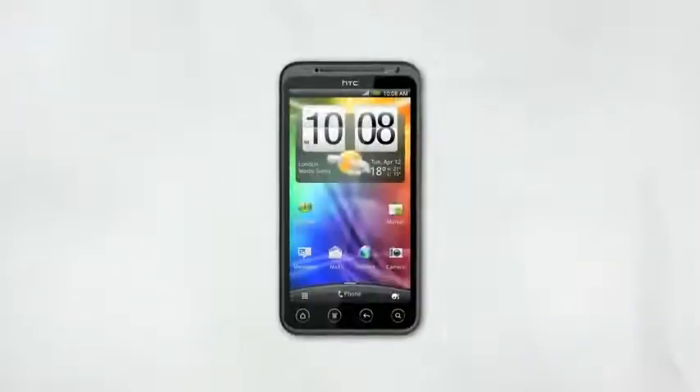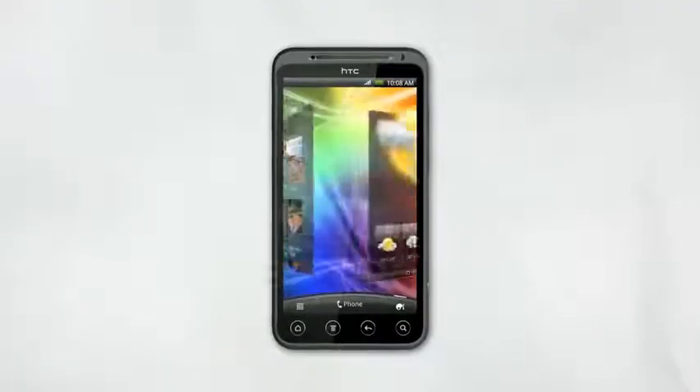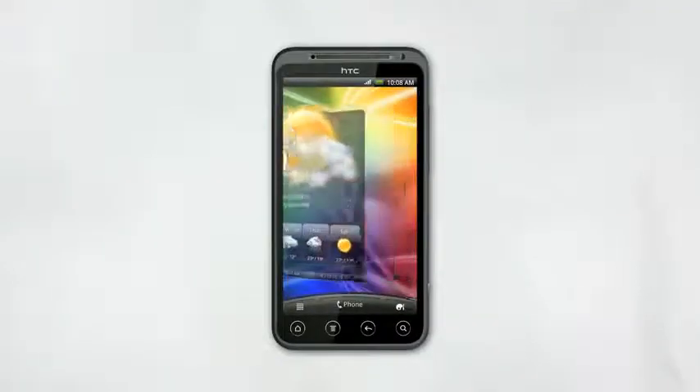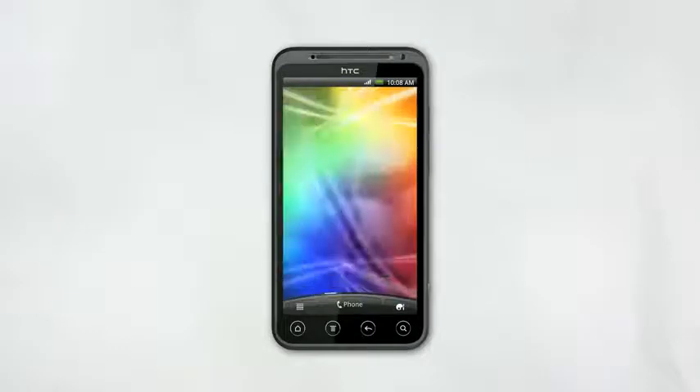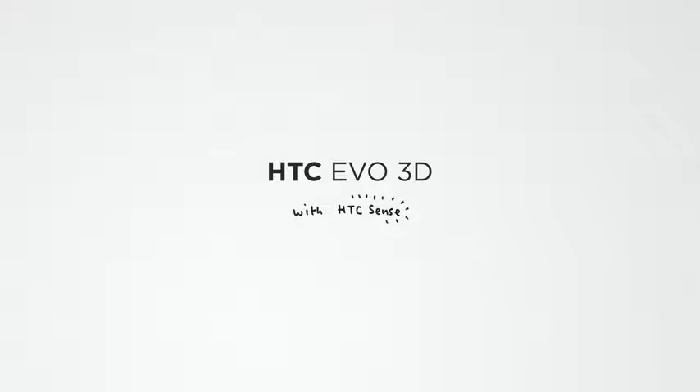So there you have it. The HTC EVO 3D is a phone that takes your mobile life into another dimension. Life looks better in 3D, and you look better without the 3D glasses. HTC EVO 3D with HTC Sense.